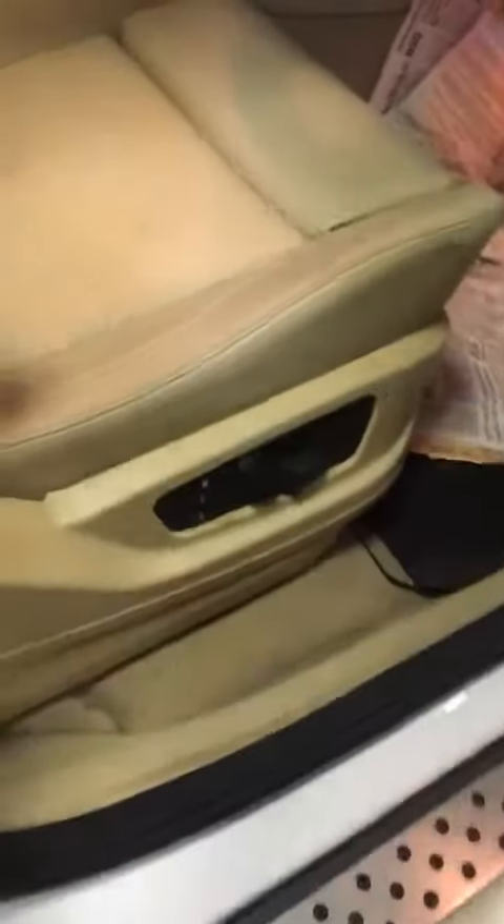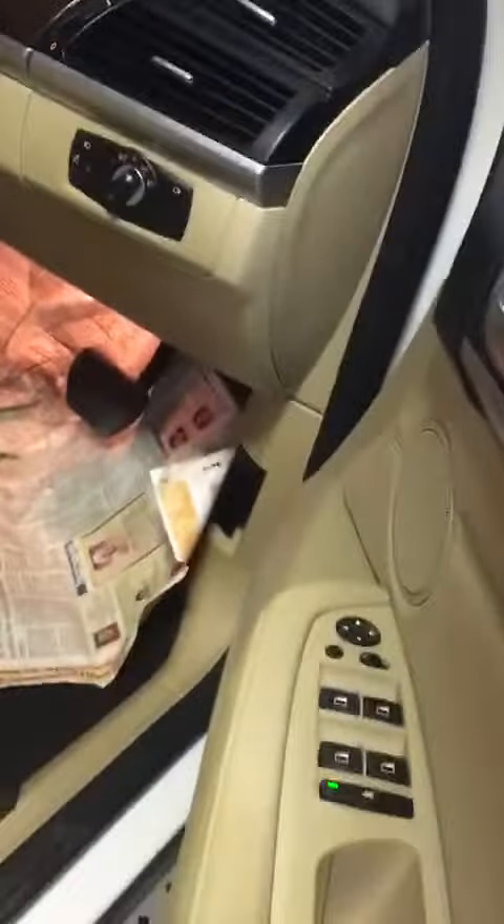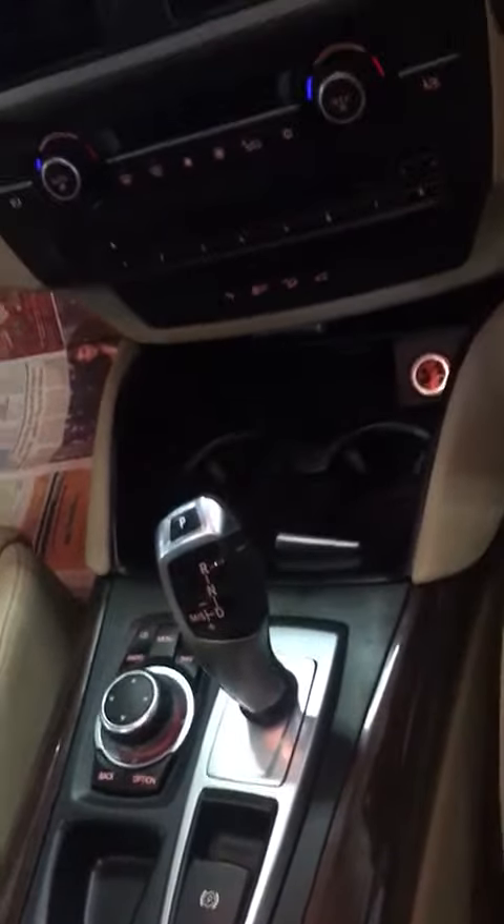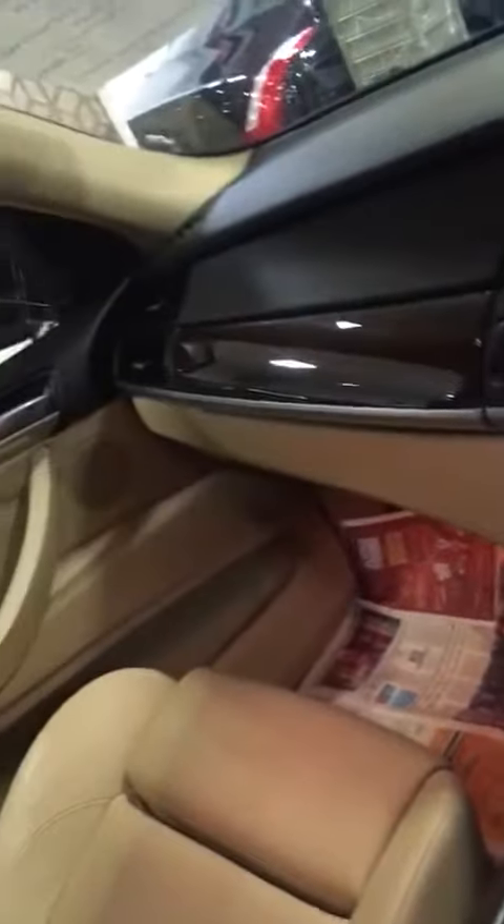Delhi registration number. Electric tailgate. Six cylinder twin turbo engine. Multimedia with Aux, MP3, DVD, and iPad compatibility.